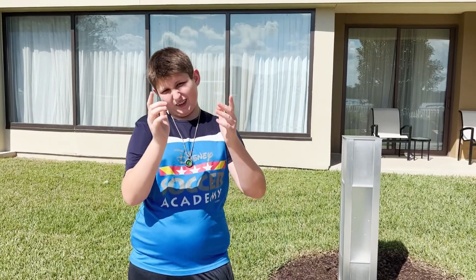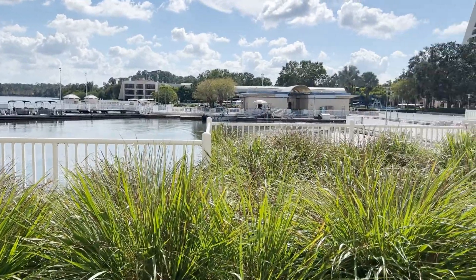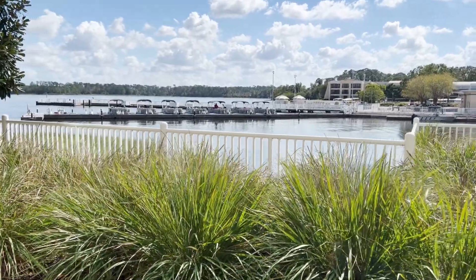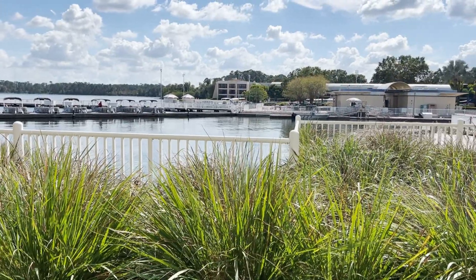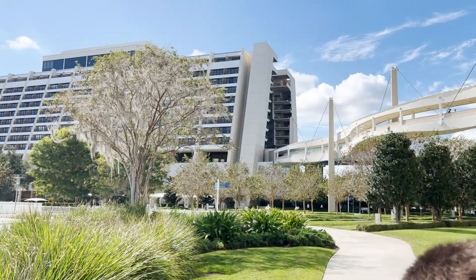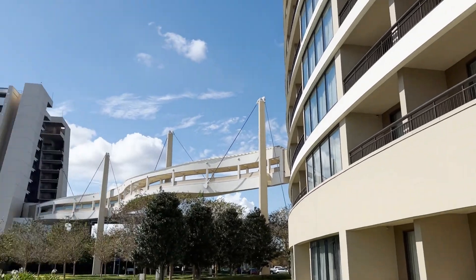Now we're at the pontoon boats where they take you to Magic Kingdom to watch the fireworks at night. A friend from college got me a boat a few years ago for free — I think it's about five or six hundred dollars. It seats about eight people with snacks and drinks while you watch the fireworks. This is the Contemporary right here, and this walkway connects the Contemporary to Bay Lake.